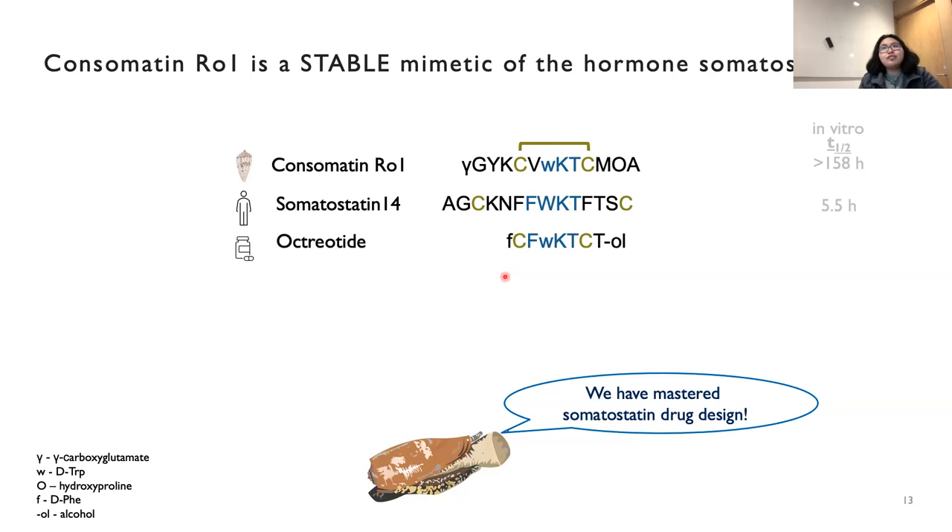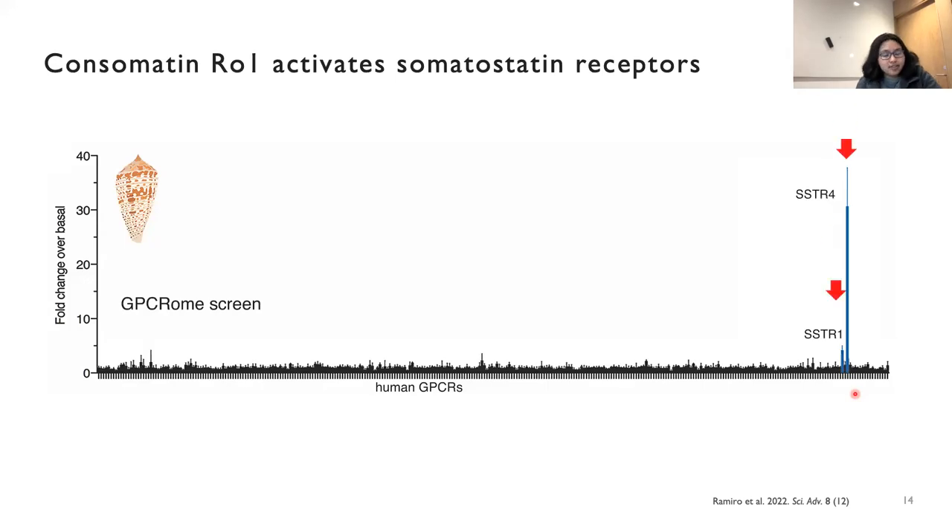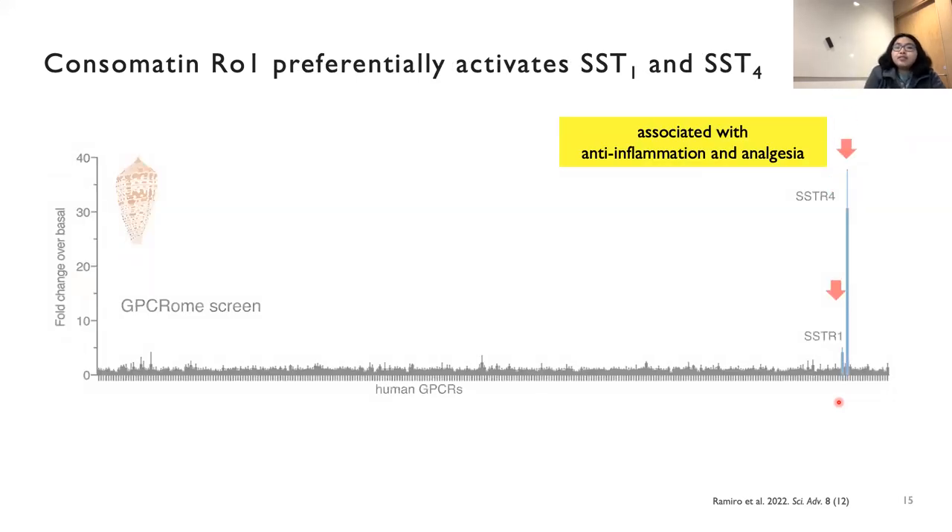We had to figure out if consomatin RO1 even activates the somatostatin receptors. So we did a screen of the peptide against a panel of 318 human GPCRs — each little bar at the bottom represents a single receptor. We saw that yes, indeed, the peptide activates somatostatin receptors, and it is quite selective — it preferentially activates somatostatin receptors one and four. These two receptors are actually involved in anti-inflammation and analgesia.